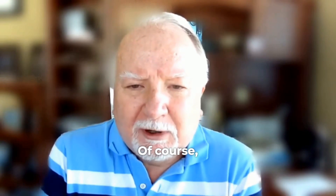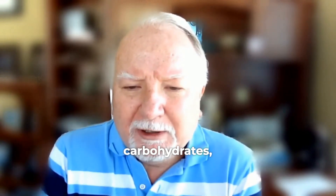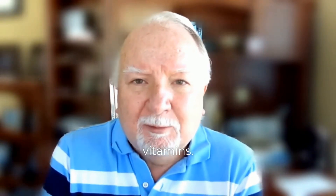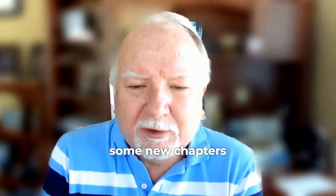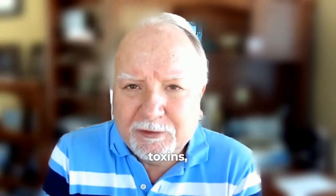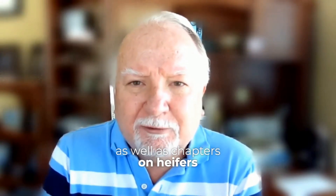Of course, there are chapters about energy, carbohydrates, fats, protein, minerals, and vitamins. But there are also some new chapters that deal with environmental impacts of dairy production, analytical techniques, toxins in feeds, as well as chapters on heifers and water, among others.